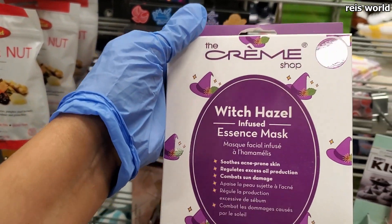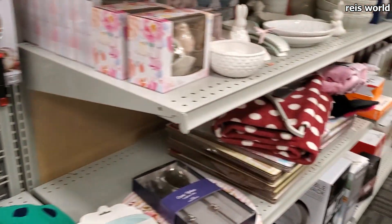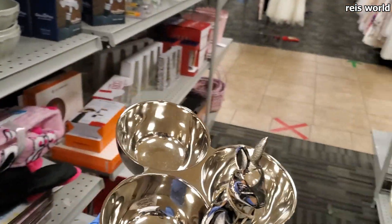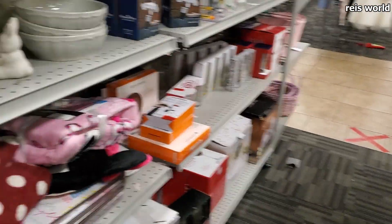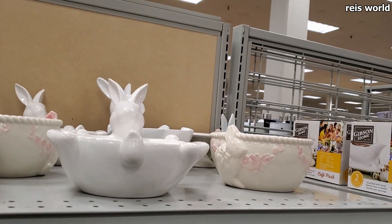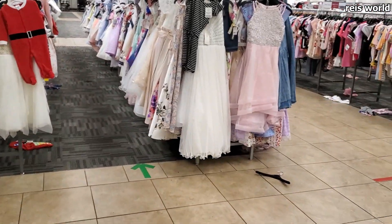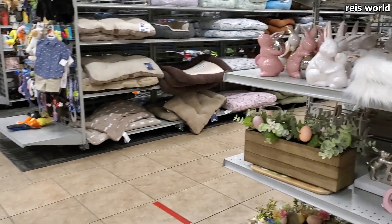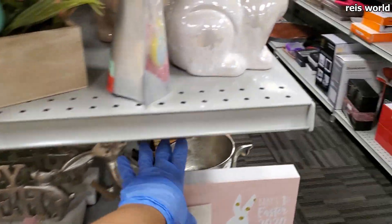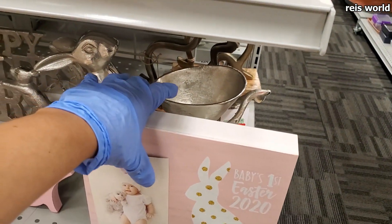Hey look what I found — it has little witch hats on it because it's witch hazel! That is so cool, I just found that randomly. They also have bunny decor — this one is $8. This little guy is $2. There are bunnies everywhere! It's a little sad because everything was closed so all their Easter stuff is going on sale. This one with the wagon is $7 — really really cute.